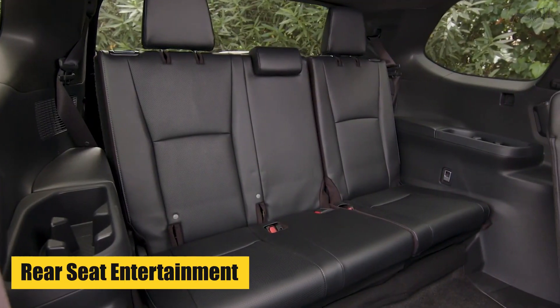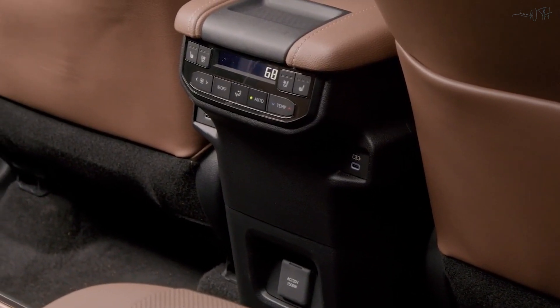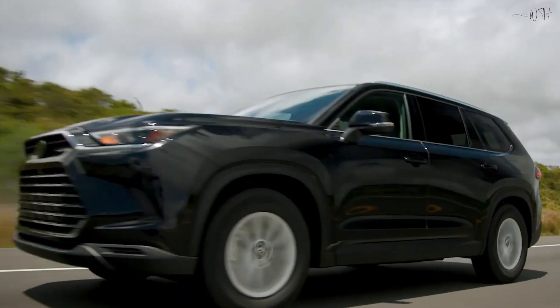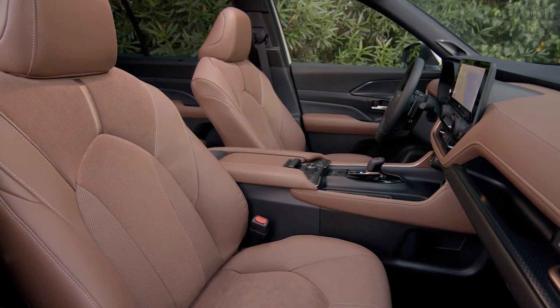Rear Seat Entertainment: Keep passengers entertained with the system, featuring a Blu-ray disc player and wireless headphones. Driver Assist Technology: The Highlander offers advanced driver assist features like Blind Spot Monitor, Rear Cross Traffic Alert, and more.